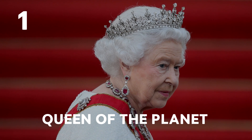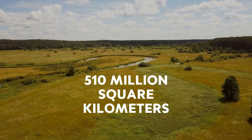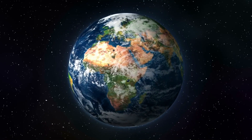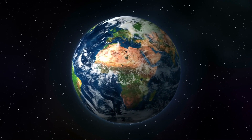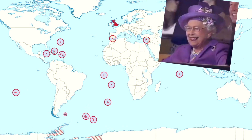Queen of the Planet. Planet Earth has a surface area of around 510 million square kilometres. Only around 30% of the entire Earth's surface is land, and one-sixth of that land is legally owned by the Queen of England.